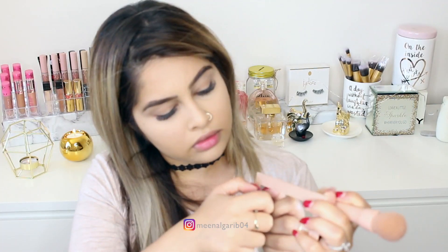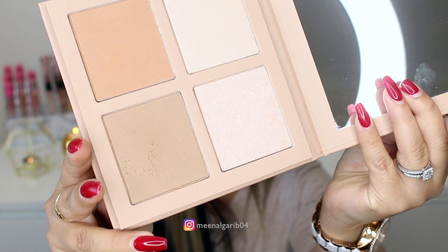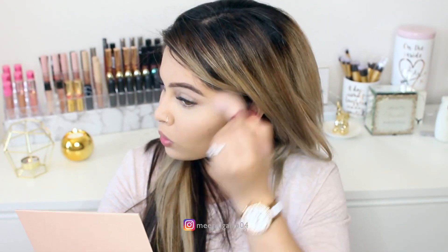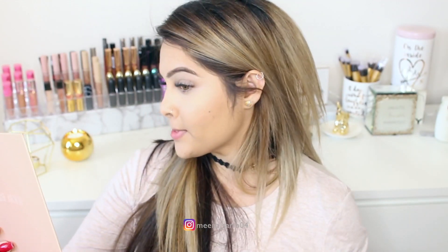I'm going to take the angled side and contour with that. It's a bit powdery — that was just one dip — but whatever, I don't mind. It blends really, really well. I like it! Her contour sticks were not that great, but this one — so far, so good.